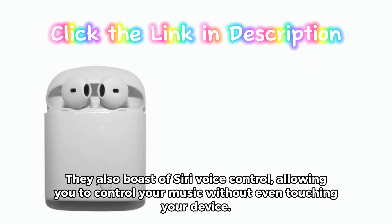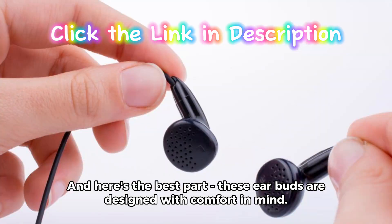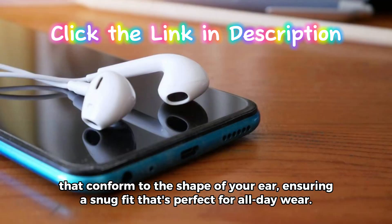They also boast of Siri voice control, allowing you to control your music without even touching your device. And here's the best part — these earbuds are designed with comfort in mind. They are lightweight and come with soft silicone tips that conform to the shape of your ear, ensuring a snug fit that's perfect for all-day wear.